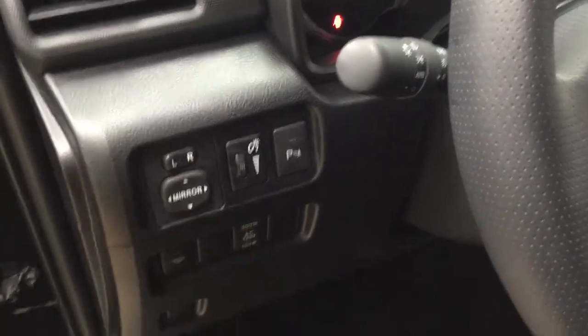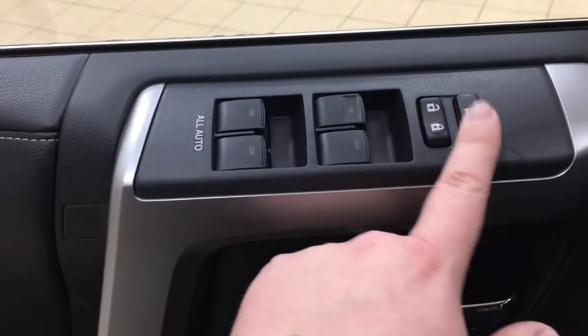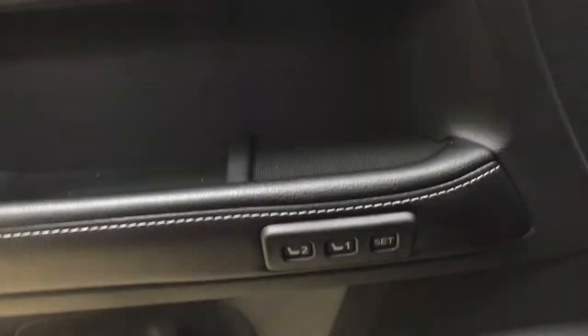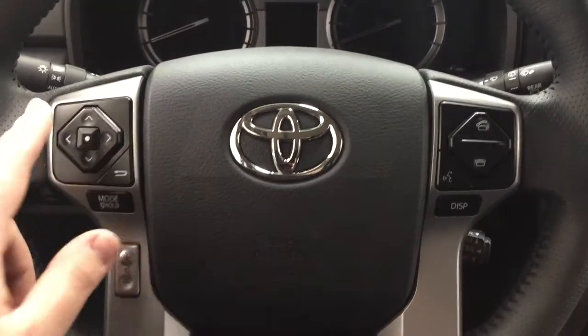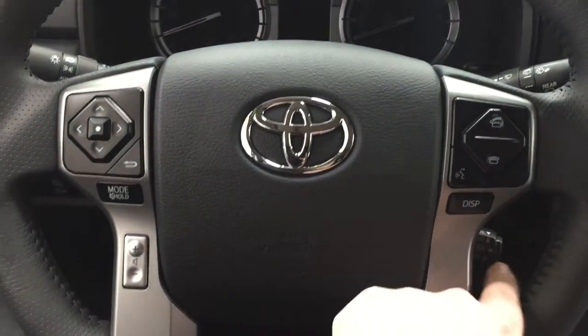You also have your window wiper de-icer and the on and off switch for your rear cargo power outlet. On the inside of your driver's side door you have your window locks, power locks, window controls for both front and rear windows, along with your seat memory controls. All you have to do is set up your seating arrangement, hit set, and choose driver one or driver two. Features on the steering wheel include scroll function, back, mode select, volume control, Bluetooth, voice recognition, display, and cruise control.